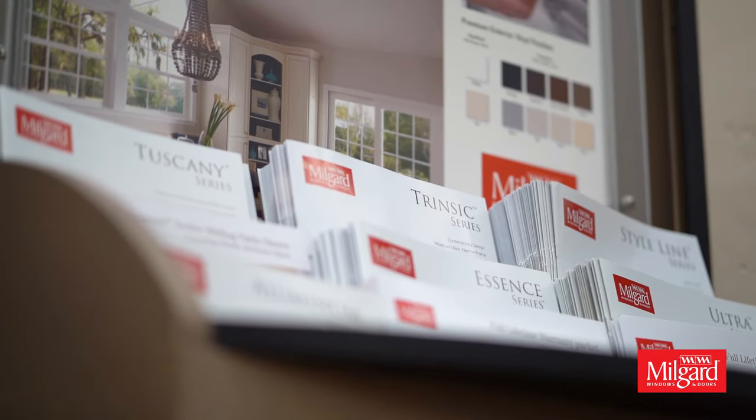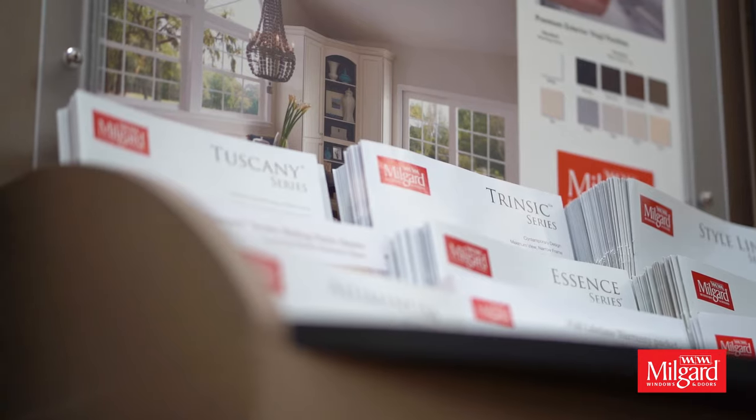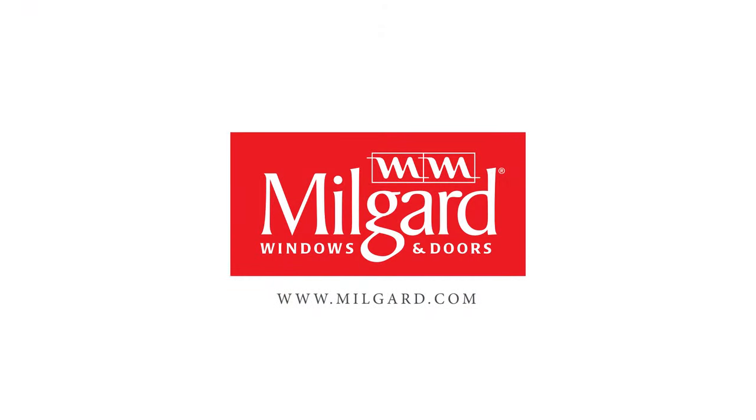Here at MillGuard, we build our windows and patio doors to last and we back them with the MillGuard full lifetime warranty. For more information on the MillGuard Trinsic series or any of our other products, please visit us at www.millguard.com.